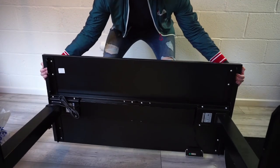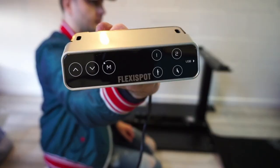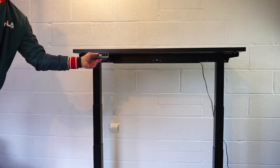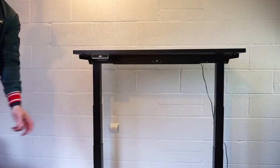And once done, all you need to do is plug it into the wall and use the premium touchscreen keypad to move the desk up and down with ease. You can also set it to automatic with the press of a button — press number one and it'll go up to a certain height, press number two and it'll go back down to a certain height. And when it moves, it makes little to no noise.